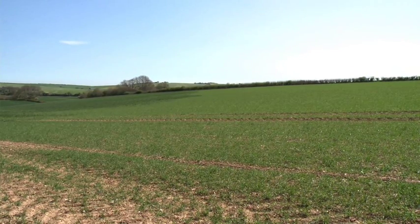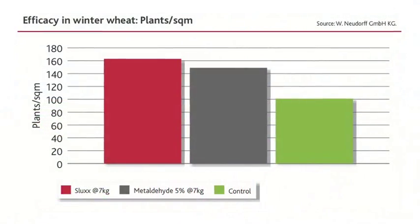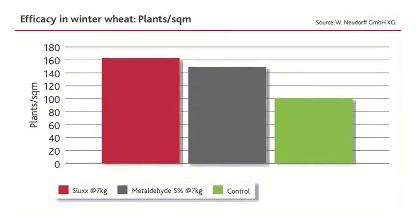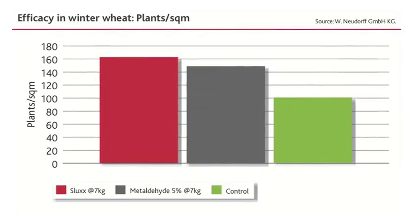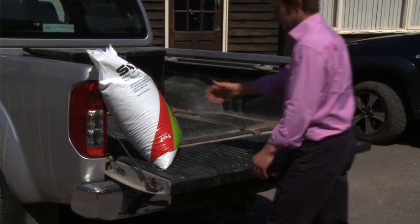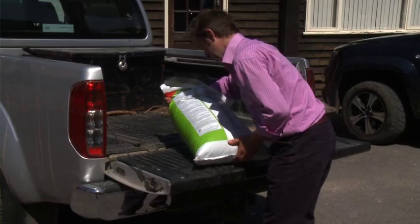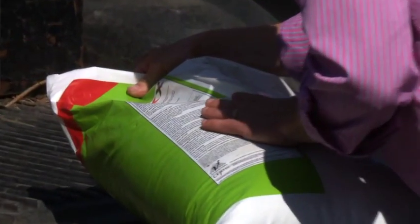In terms of slug pellets used, we always try to look at the number of baiting points per metre squared to make sure we get as good a control as possible. The products used: basically we went metaldehyde off the back of the drill, spread at six metres, and then the follow-up application was ferric phosphate. Our pellet choice is usually influenced by several things — price being one, as obviously we're an agricultural business and bottom-line profit is always in the back of one's mind.